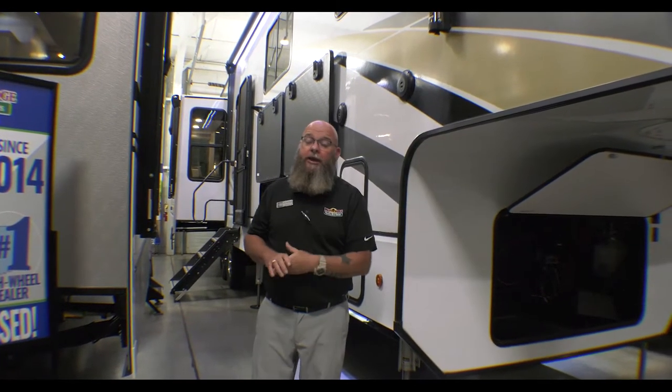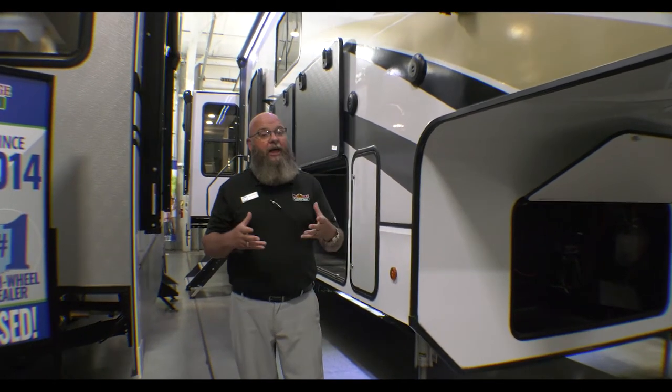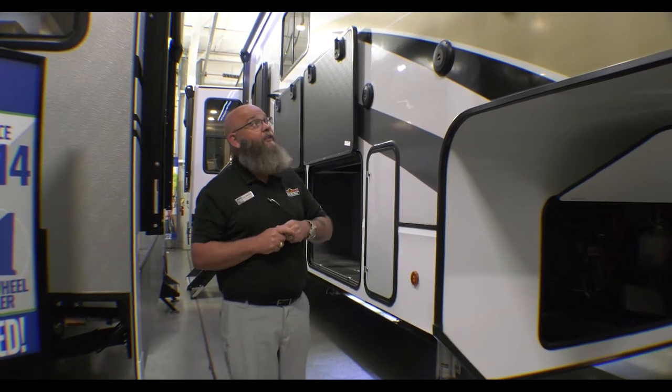This is a 2021 Paradigm by Alliance RV, the 390 MP. It has got a phenomenal layout in it with some workspace and so on, but I'll show you that when we get inside.